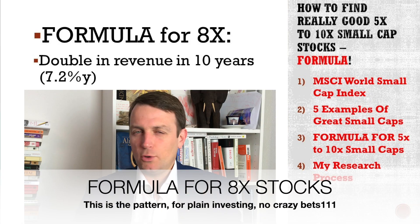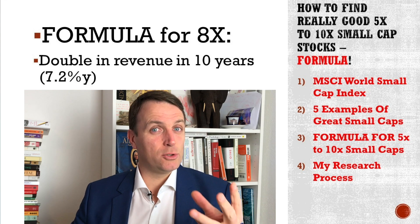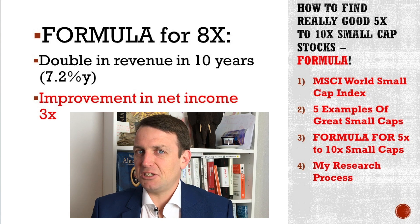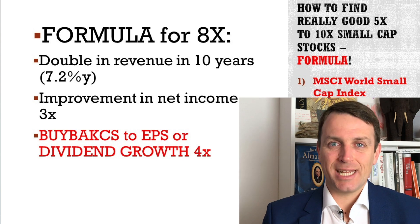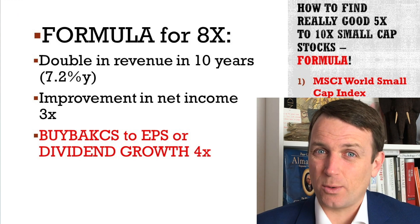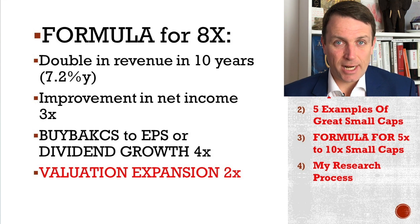The formula is the following. You don't need crazy things. If revenues just double in 10 years, that's revenue growth of just 7.2% per year. There is then a little bit of improvement of margins, which means that it is a good business, so that net income triples in 10 years. There are buybacks or dividends that return capital, showing that the business is healthy and making cash, which then allows for dividend per share increase of 4x or earnings per share of 4x thanks to buybacks or dividends.